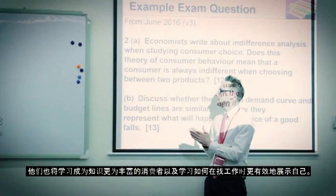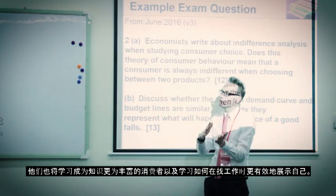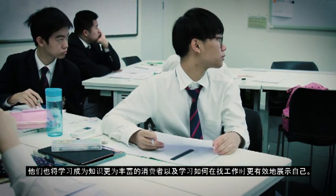They will also learn to become more knowledgeable consumers, as well as to market themselves effectively when they are looking for a job.